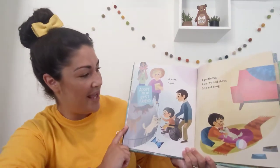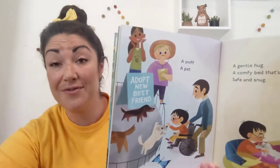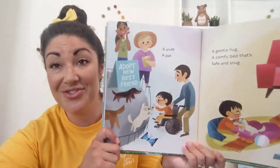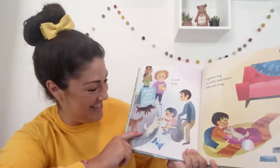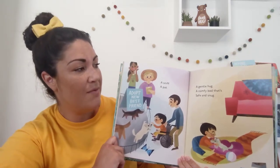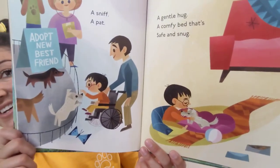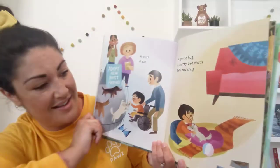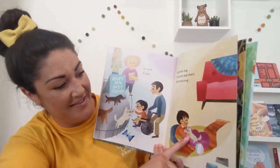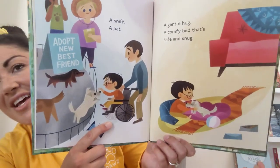A sniff. A pat. That says adopt new best friend. Who are the best friends they're talking about? The puppies. A gentle hug. A comfy bed that's safe and snug. I love that the puppy and the boy are just cuddling together.